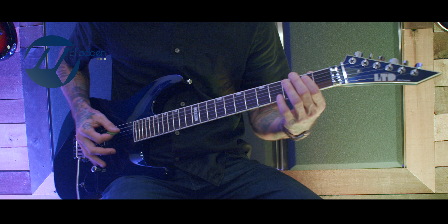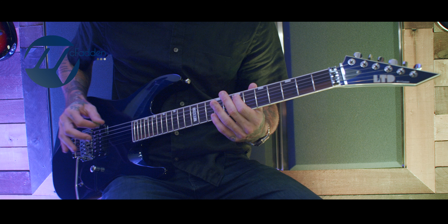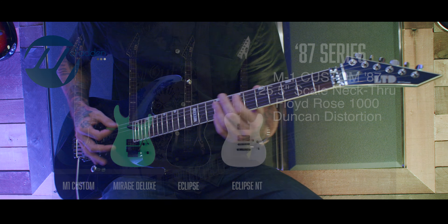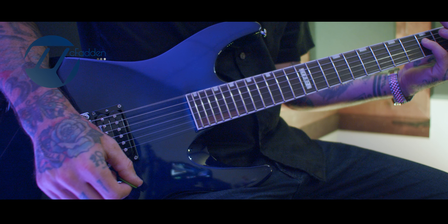The 87 series of guitars from ESP pulls on the heritage of the late 80s, specifically the ESP 87 catalog. Today I'm jamming on an M1 custom metallic blue, which features a Floyd Rose with that recessed route, thin U neck, Duncan Distortion pickup with coil splitting and boost — this guitar crushes.